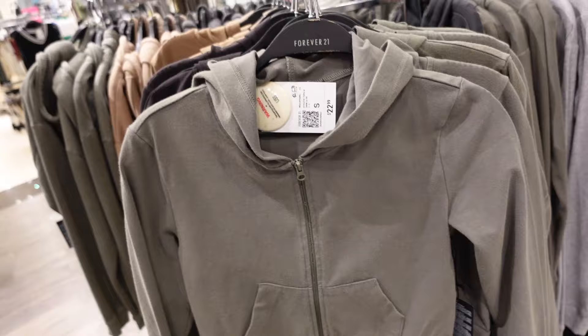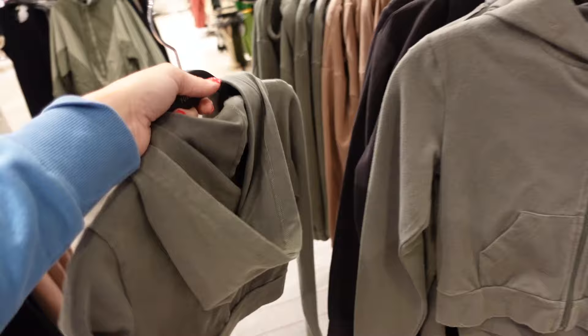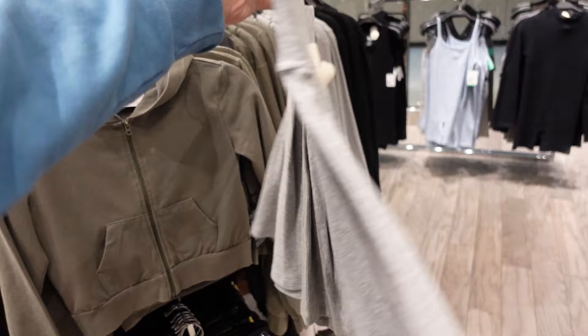Also comes in brown and that same gray. Kind of stretchy little jackets — that's what the material looks like up close, matches back to the leggings really nicely, super easy little throw-on. In green, there's black and camel. These are $22.99.